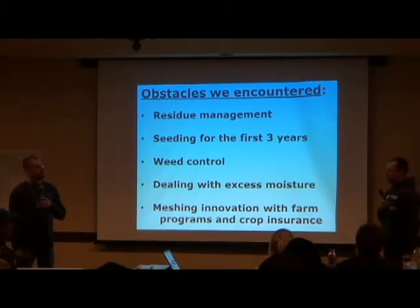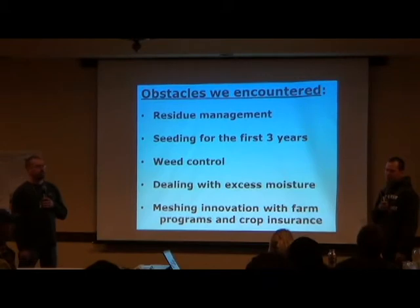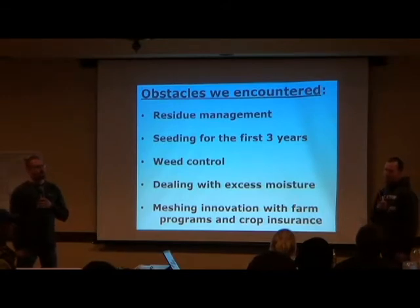One thing I noticed from the first year: there were no chaff spreaders on the combines. We got late snow in the spring, and on soybean ground, when it started to warm up, the chaff windrows still had snow on them in the middle of the afternoon. Before and after the snow was gone, you could see a temperature difference right away from the residue.